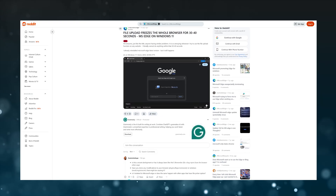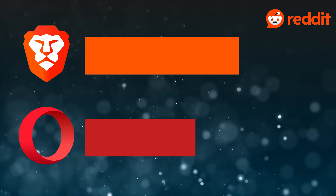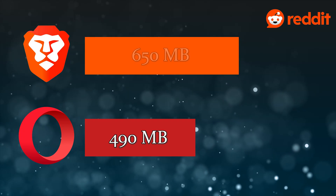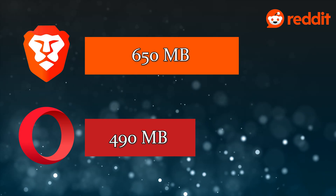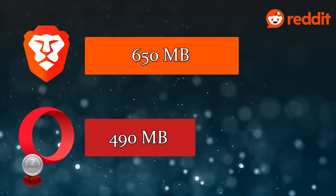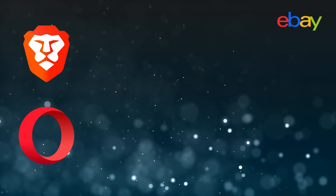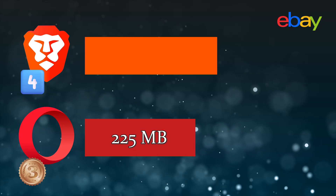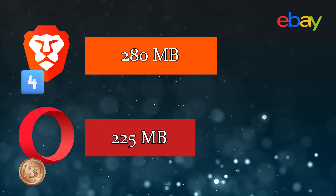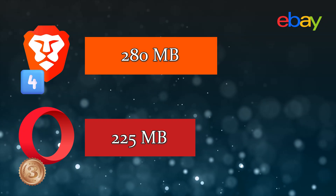Now we get to the part that really caught my attention: Reddit and eBay. Loading a Reddit page with text and video content from the last video, Opera actually did significantly better than Brave. Opera used about 490 megabytes of RAM whereas Brave used 650 megabytes. So while there was a big difference in Brave's favour in the Brave vs Opera test, it was somehow the other way around this time. Opera placed second behind Firefox, and Brave placed third. The same thing happened with eBay — Opera came third using around 225 megabytes, and Brave came fourth using approximately 280 megabytes. I made sure to run both tests multiple times to confirm this wasn't a coincidence, and the results were consistent.